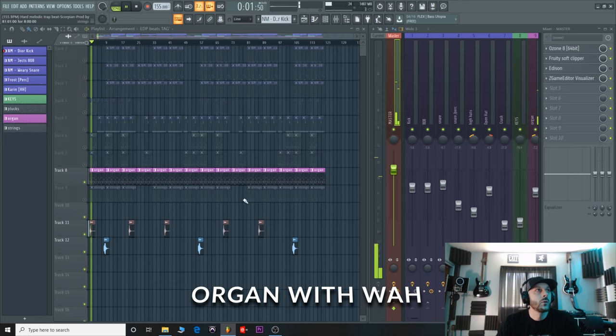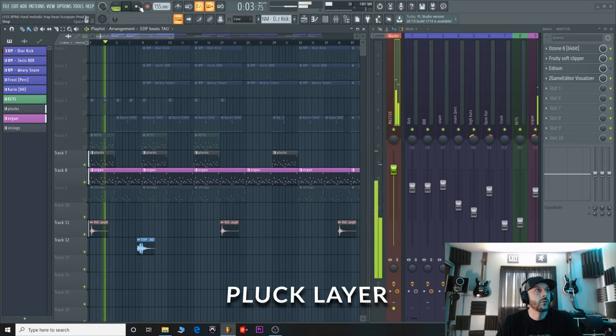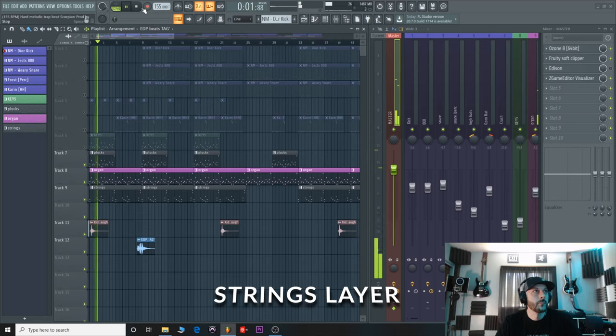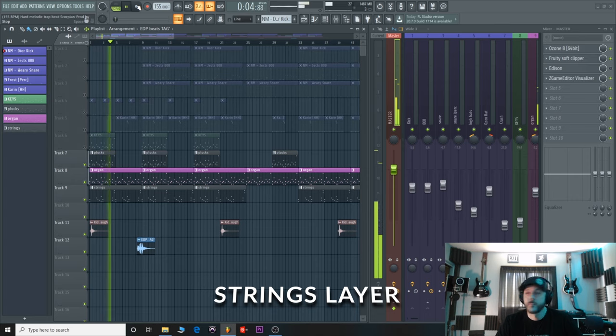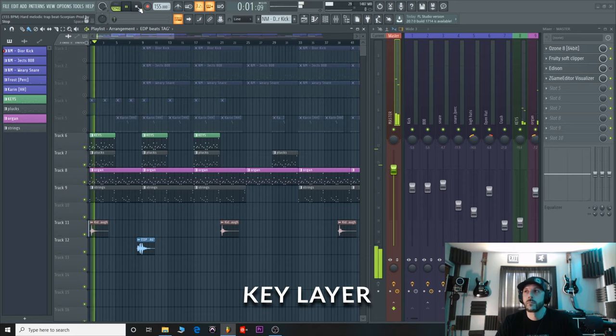This first instrument is kind of like a wah organ type deal, so that's how the melody goes. Now I have some plucks just layering it, add some strings to give some texture, some lower end. Then some light layered keys — I've got a couple perks starting this.